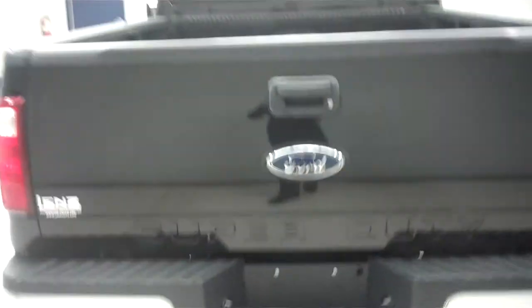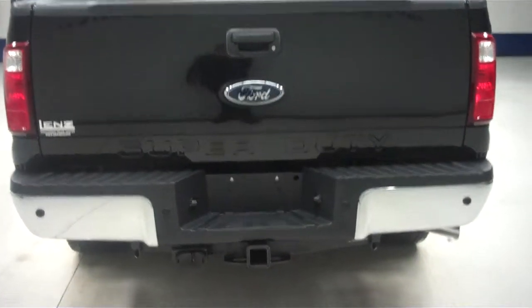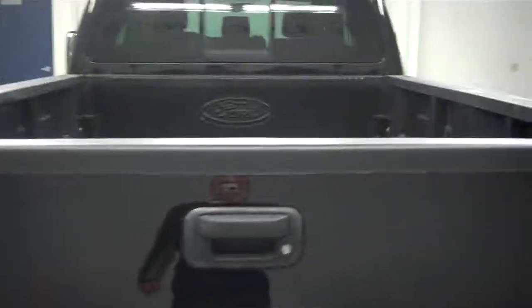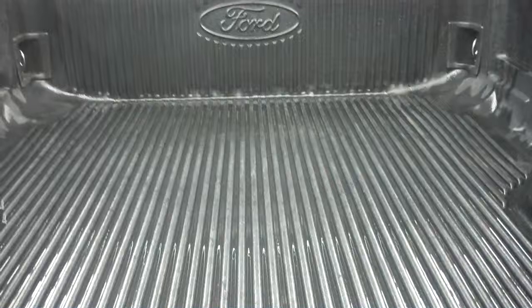Moving towards the back, you will see it does have a sliding rear tinted window. Chrome rear bumper with full towing capabilities and a locking tailgate. Bed rail caps all the way around the top of the tailgate to protect your truck, and a very nice drop-in Ford bed liner.